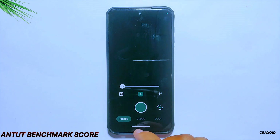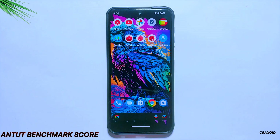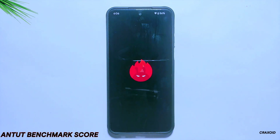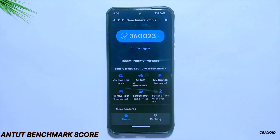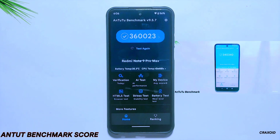Moving towards some benchmark tests, I'll start with Antutu Benchmark. I had already run this test, and as you can see the Antutu Benchmark score of this ROM is 360,023, which is also a better score than its previous build, as the Antutu score on the previous version of DerpFaced was 340,340.